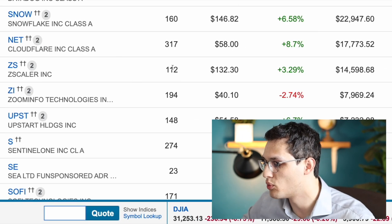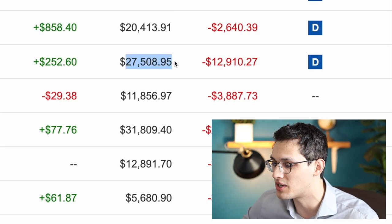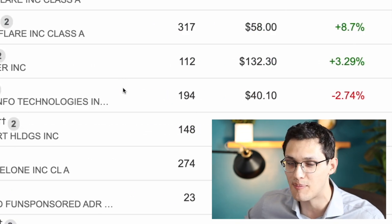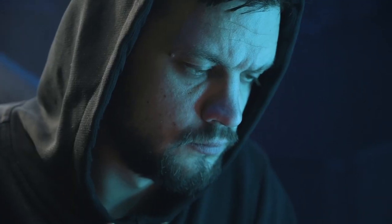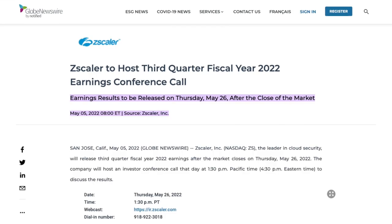Number four on our list is Zscaler, which I own 112 shares of at a value of $14,500, and that's off an initial investment of around $27,500 — so this has lost almost 50% of its value. Zscaler focuses on security, specifically zero trust security. If you think of a traditional company, they protect themselves by setting up a firewall on the outside, so no bad guys can get in. The problem is once the bad guys are in, they basically have free reign. Zero trust security makes it so that every person, every application, every computer on the network has to authenticate before it talks to anybody else. This way, even if the bad guys get inside, they can't really do anything once they're there. Zscaler is also reporting earnings on May 26th.